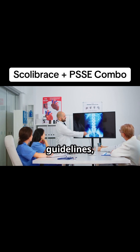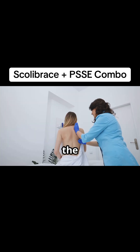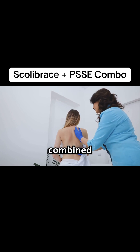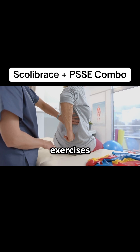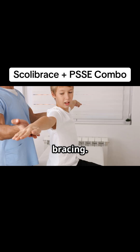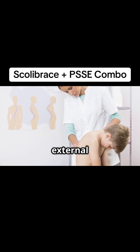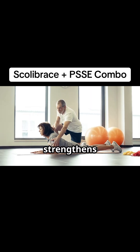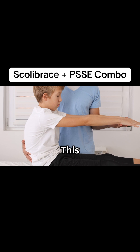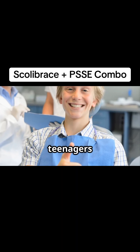The SO-SORT guidelines, developed by leading experts in scoliosis treatment, strongly recommend combining bracing and PSSE for the best results. A 2014 study in the European Spine Journal found that adolescents who combined bracing with active self-correction exercises had significantly greater curve improvement and better quality of life compared to those who only used bracing. This combined approach addresses the limitations of each method used alone — bracing provides the external support to guide the spine, while PSSE strengthens the muscles, improves flexibility, and trains the body to maintain a straighter posture even without the brace. This translates to better long-term outcomes, reduced risk of curve progression, and improved quality of life for teenagers with scoliosis.